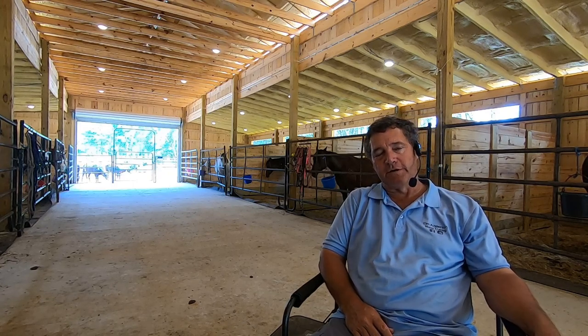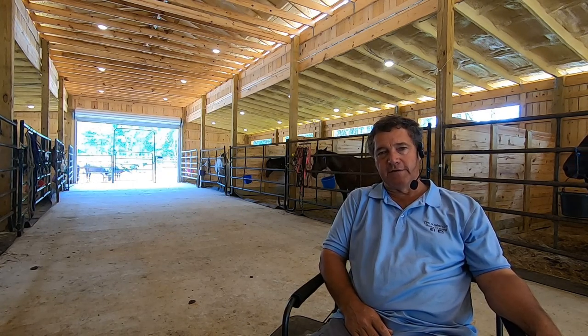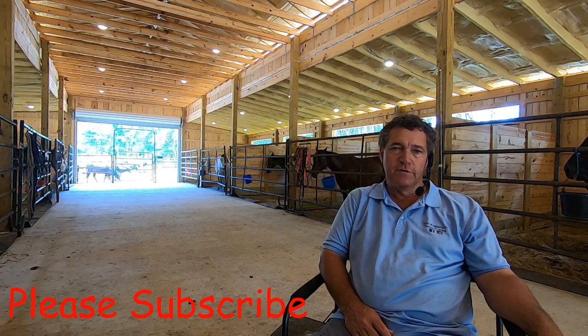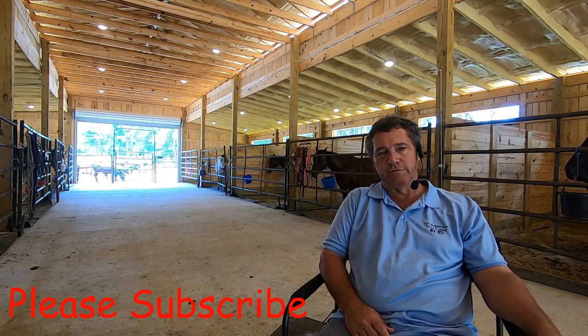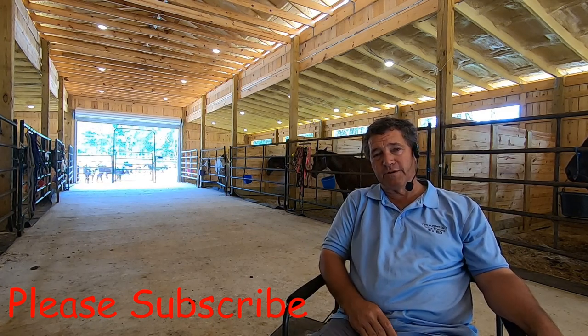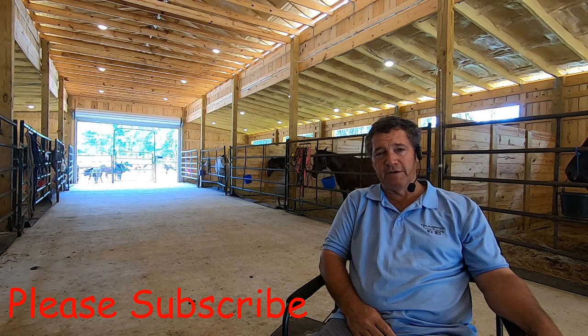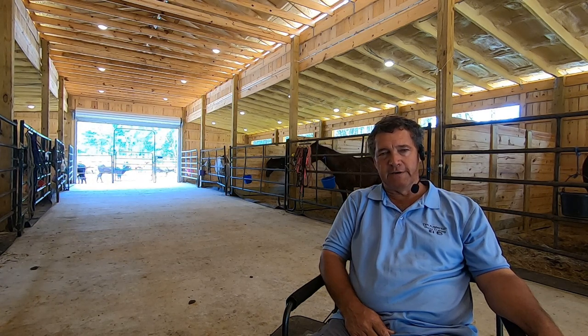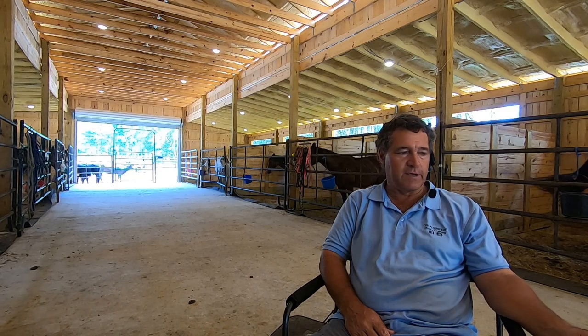Hello, welcome to Tim Anderson Horse Training. I want to take a minute today to talk about the financial part of boarding horses. Maybe you're thinking about boarding some horses, or maybe you already board horses someplace and you don't really understand why it costs as much as it does. So we'll talk about the financial part of it, and maybe that'll help answer some questions.